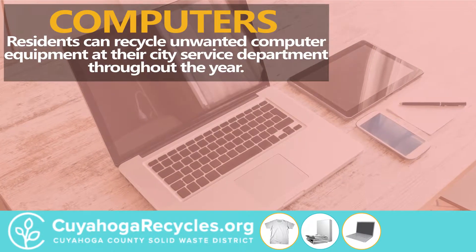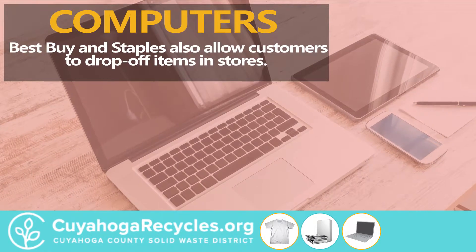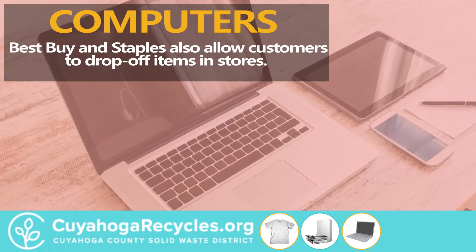Computers. Residents can recycle unwanted computer equipment at their city service department throughout the year. Best Buy and Staples also allow customers to drop off items in their stores.